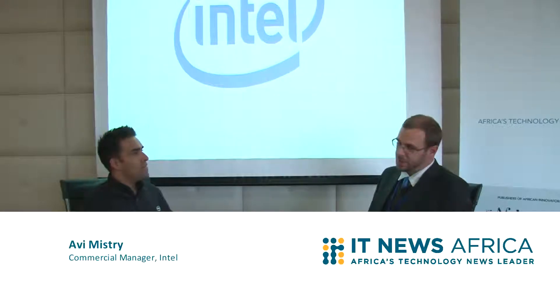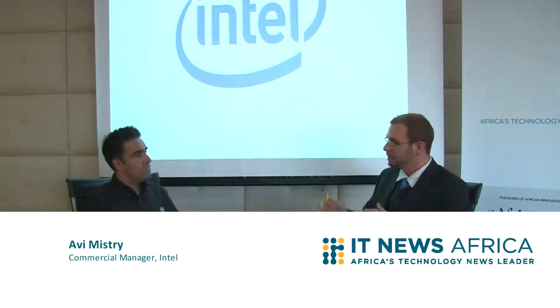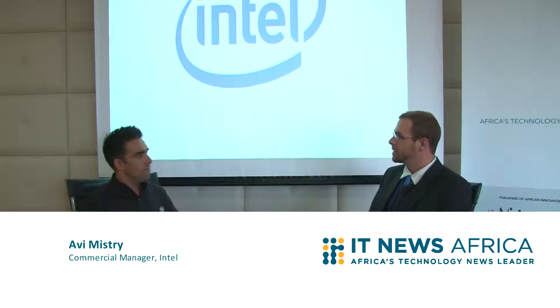Tell me about Intel's new chip range — a little about the Haswell, maybe some new chips that are coming out. Haswell is our fourth generation of chips launching from June 2013, and we're going to see some phenomenal features, especially around performance and energy saving. Energy saving is actually a big play for us.